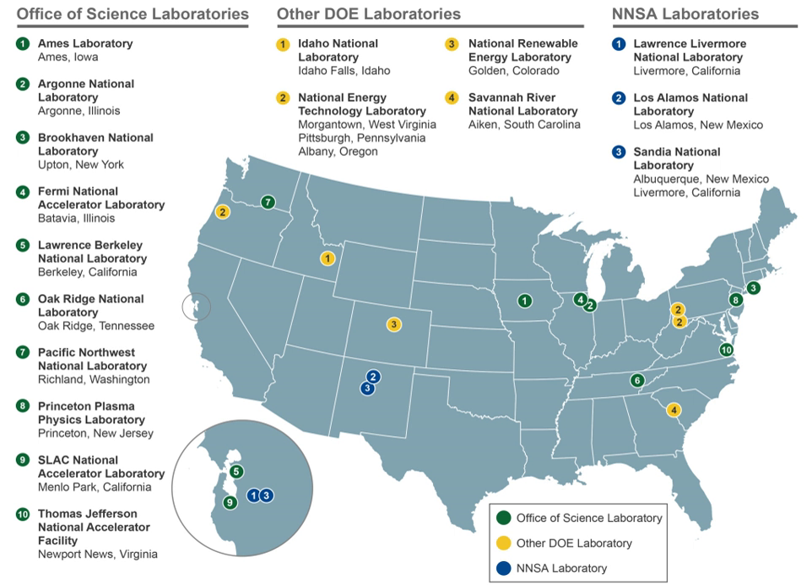Hanford and Oak Ridge were administered by private companies, and Los Alamos was administered by a public university. Additional success was had at the University of Chicago in reactor research, leading to the creation of Argonne National Laboratory outside Chicago, and at other academic institutions spread across the country.